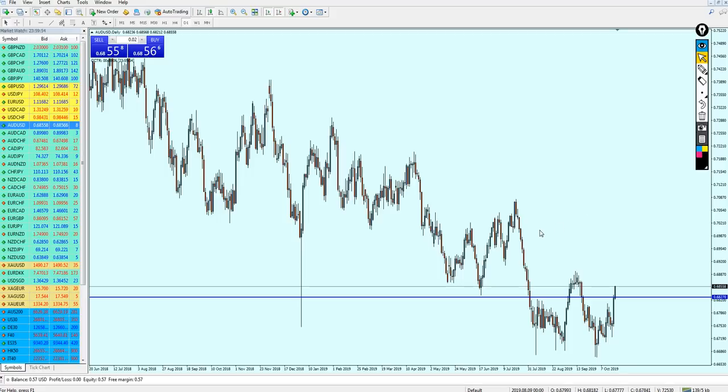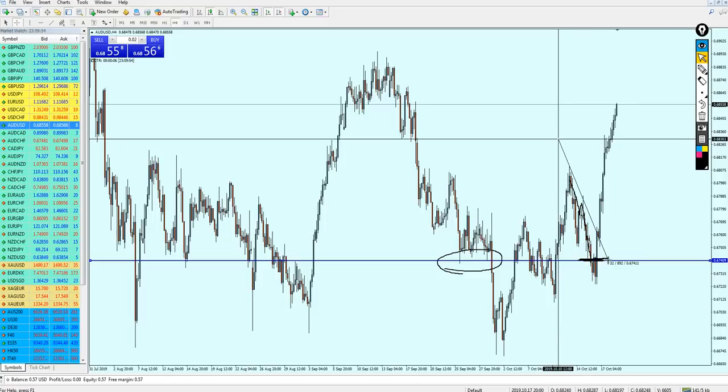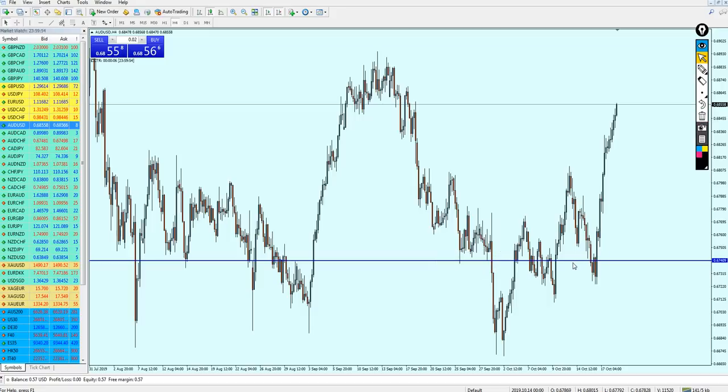Let's jump directly to the AUDUSD. Let me check what the prediction was last week. The signal was accurate because I mentioned the pair should be good to start buying on 0.67409, which is this blue line here. We had to wait for the market to go down to this level, because we had a previous support there, and start buying AUDUSD. The pair went against our prediction for about 17-18 pips before it started shooting up and hitting our target. This signal gave about 90 pips for those who entered. That was a good and accurate signal.